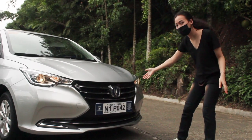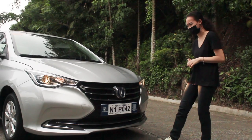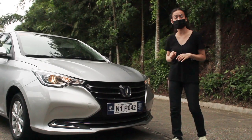Let's look at the front. We have the grille here, which is in a butterfly style — it slightly looks like the one from Lexus. So what do you think, guys? It may be a subcompact sedan, but it actually looks so elegant already, with a bit of class.